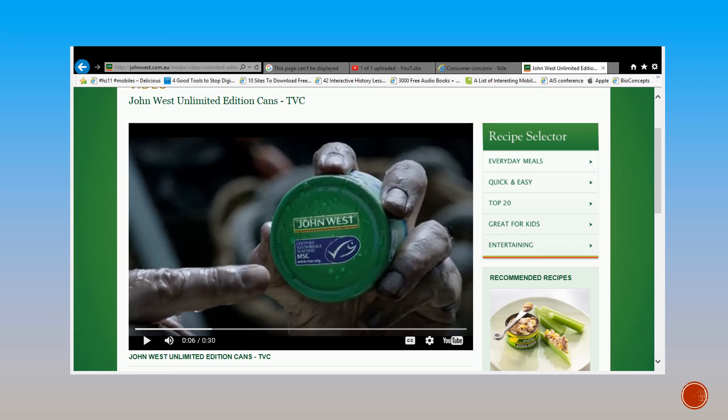You might have seen the new John West ads where they are advertising that their tuna is all certified by the MSC. This means that the tuna is sustainable and they are promoting that they are looking after the environment.